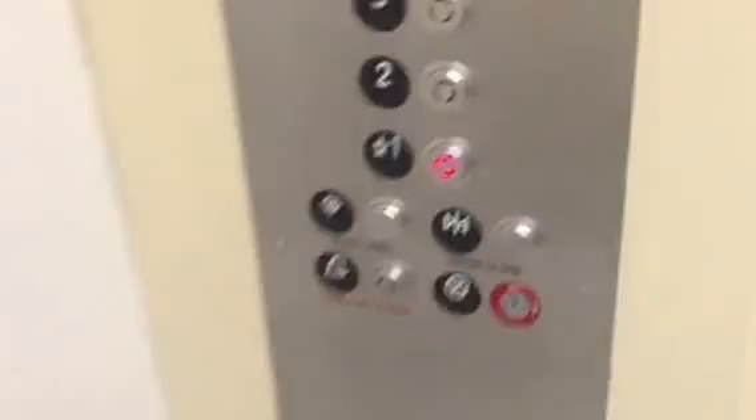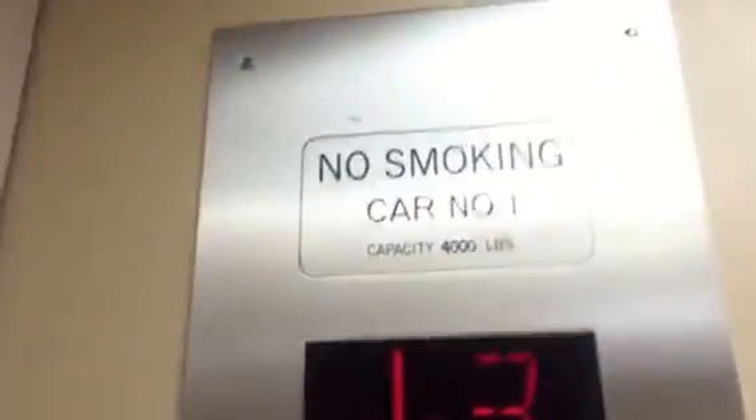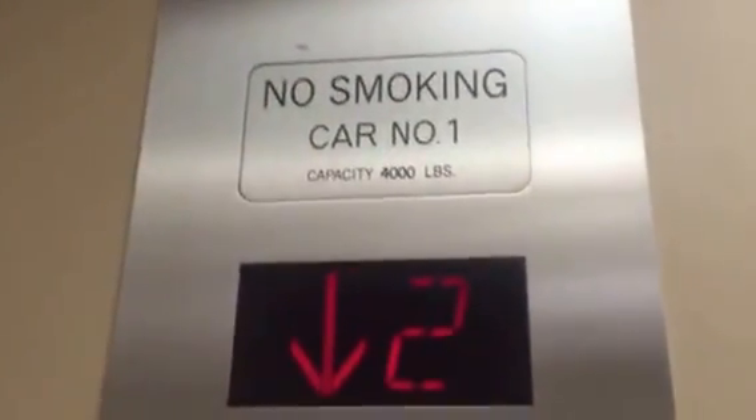It's your basic Macy's elevator, nothing too special. It's your fixtures — horrible ERM crap. Watch the numbers, I'm gonna watch the button go out. Watch the buttons go out.